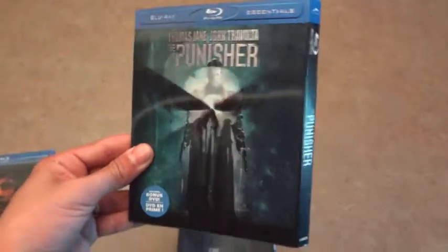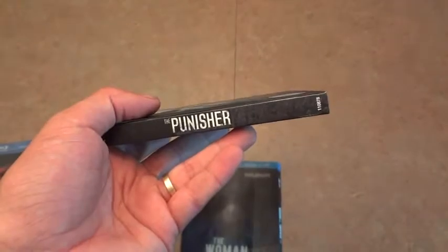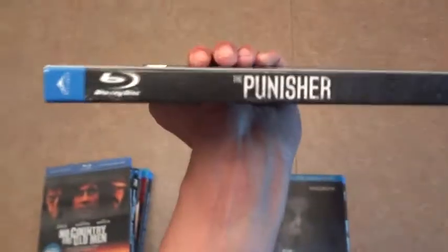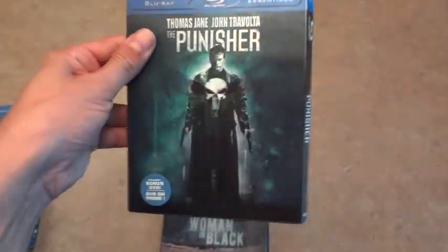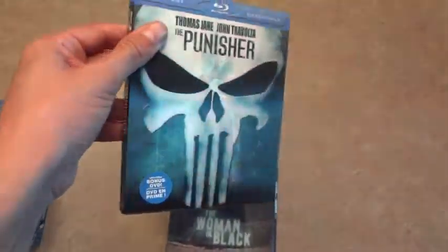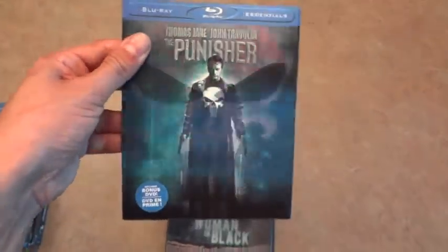Next is another super hard to find Canadian exclusive and it's the Punisher lenticular cover. This one does not have a bilingual spine, which is always a good thing. I have numerous ones as well — it's an amazing looking slip, one of the most sought-after slipcovers in existence I believe.